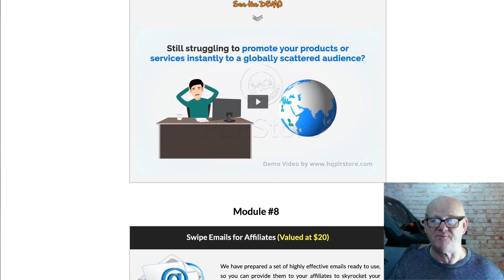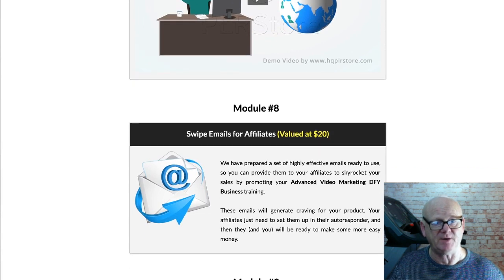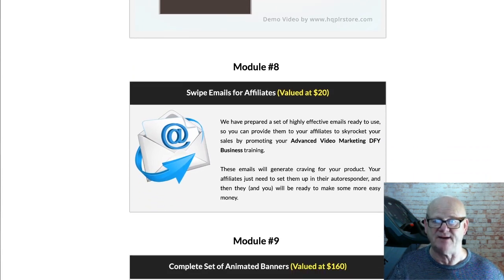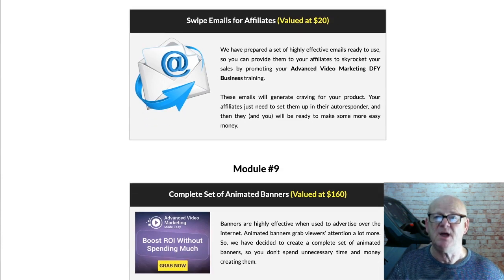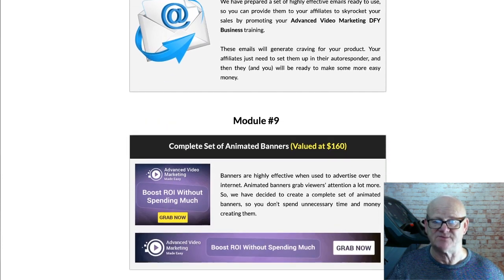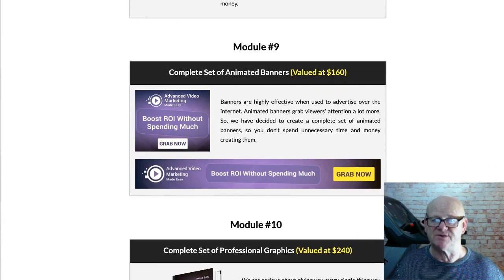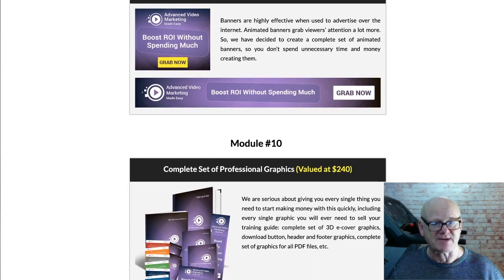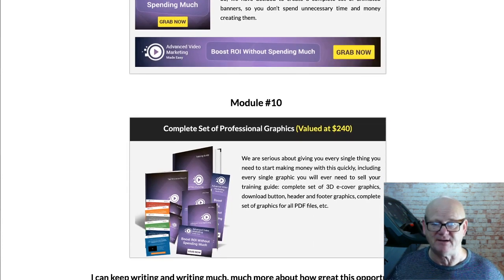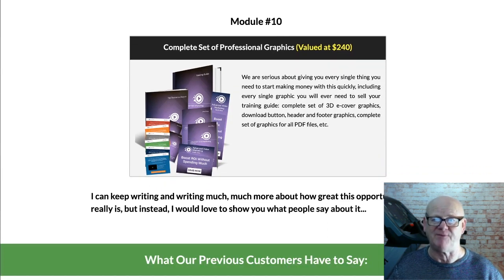You have got One Time Offer 1, starting at only $47 but going up in price with each and every sale. You will be getting 20 step-by-step video tutorials, 2 doodle style sales videos, mini sites in different colours, voiceover scripts, audio files, PowerPoint slides for editing, presentations, webinars, seminars, CDs and DVDs, and a complete graphics package.